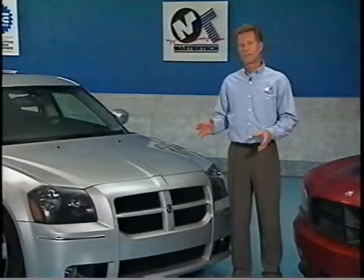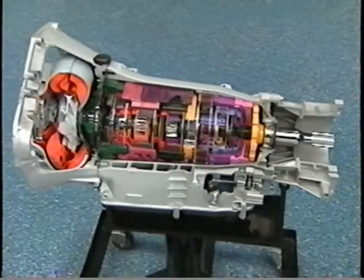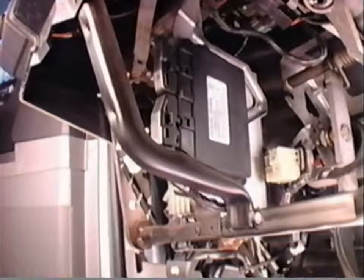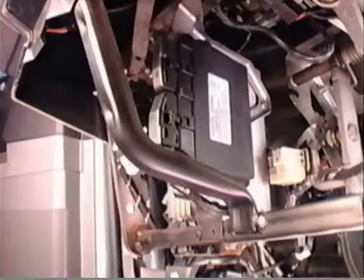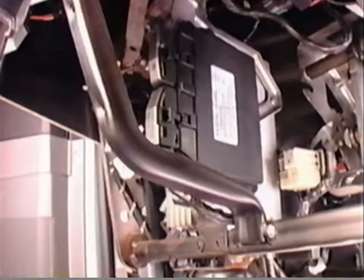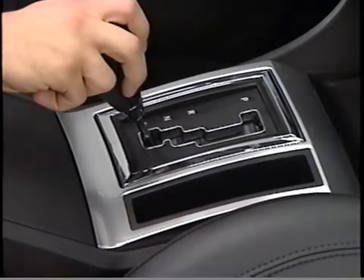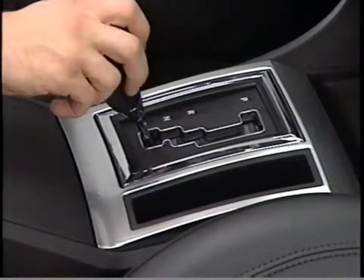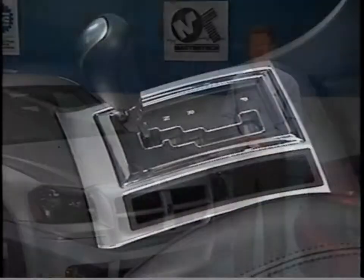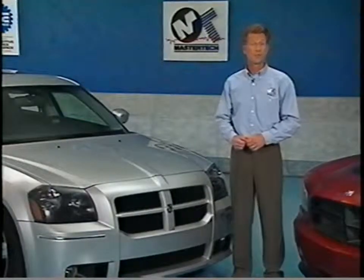To transfer the power from the 6.1 liter Hemi engine to the wheels, Charger SRT8 and Magnum SRT8 vehicles are equipped with the NAG1 5-speed automatic transmission as standard equipment. Both SRT8 models are outfitted with a specially calibrated transmission controller that changes the shift points, allowing the 6.1 liter engine to rev higher before an upshift occurs. A specially calibrated driver-selectable AutoStick has been designed to use modified logic, more responsive to driver input, completing any shift within the limits of safe engine operation.